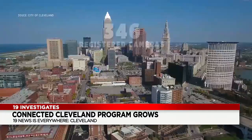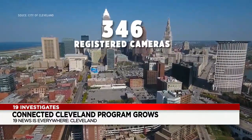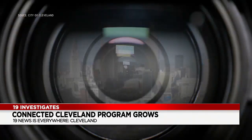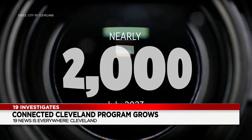We found the city now has 346 registered cameras and more than 2,200 integrated cameras, meaning those cameras are live. That number is up from nearly 2,000 cameras back in July when 19 Investigates first ran our story.